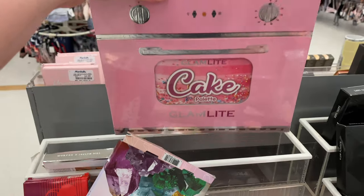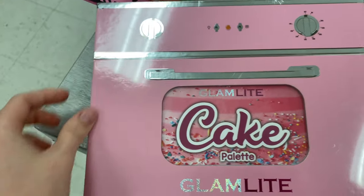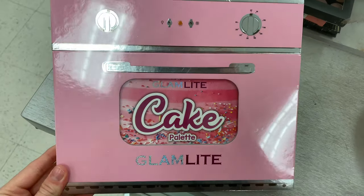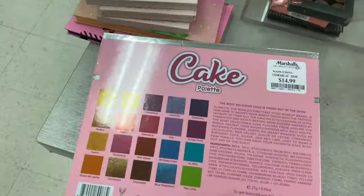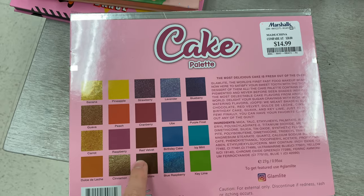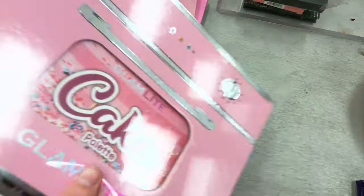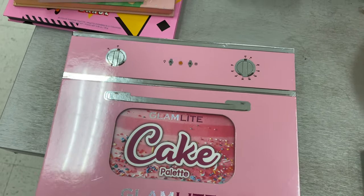And then from the corner of my eye I spot the Glamlite Cake Palette — like what? This one looks like it's a mini oven and the color scheme on the back — oh my gosh. For $14.99 this palette looked incredible. I almost purchased this one. I am trying not to purchase anything until I do a declutter, but I was so close to breaking that rule for this one.